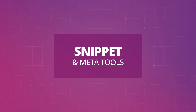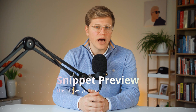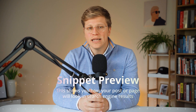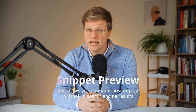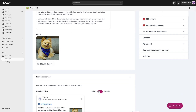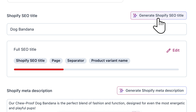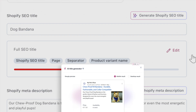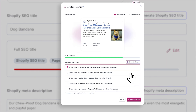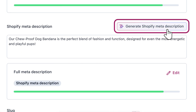What is a snippet preview and why does it matter? Another helpful feature in both the free and premium version is the snippet preview. This shows you how your post or page will look in search engine results, specifically the title and meta description. With the premium version, you also get AI-generated meta titles and descriptions, which can save you time and help improve click-through rates. You can regenerate options, edit them, and see how they'll appear in search. It's a useful tool, especially if writing meta descriptions is something you often skip or struggle with.